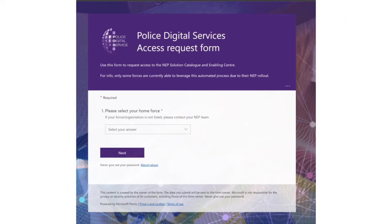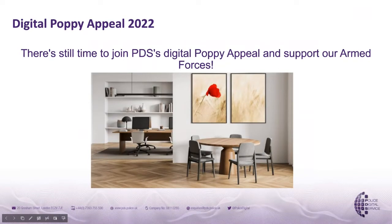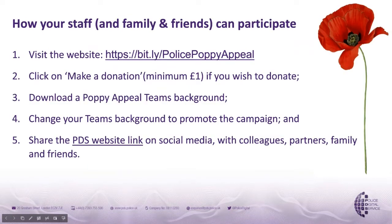You'll have noticed the team have poppies in their backgrounds. This is part of the PDS support for the Royal British Legion Poppy Appeal. You can download poppy-inspired Teams backgrounds from the PDS website and there's a link to make a donation to the Royal British Legion through a special link created for policing. We'll know in a few weeks how much has been raised across UK policing.